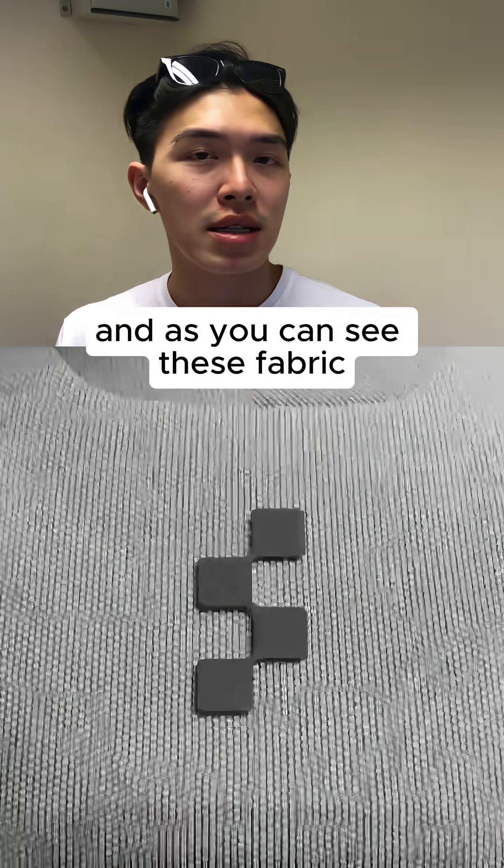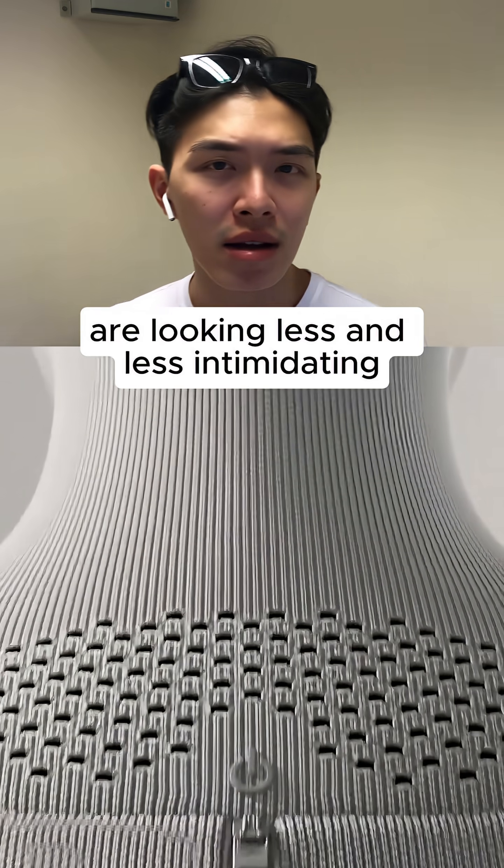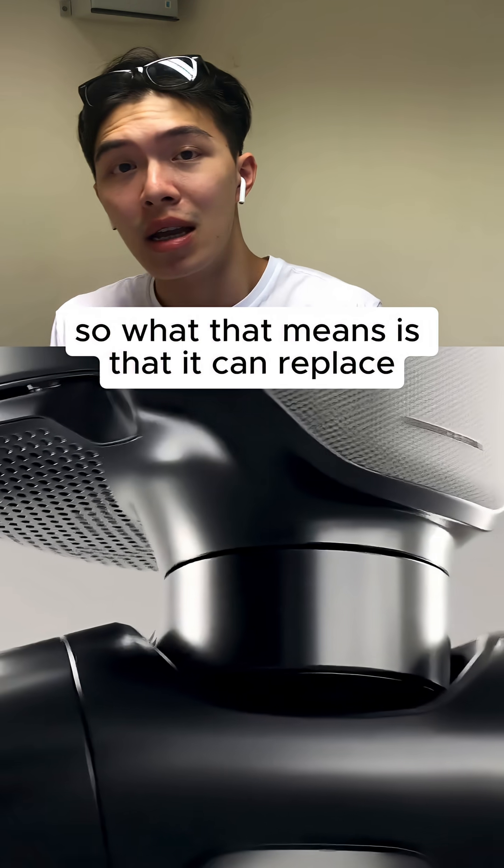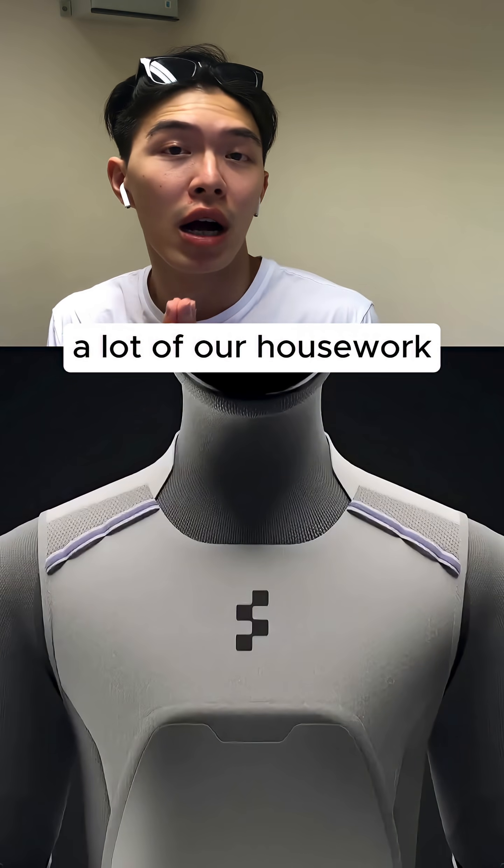You might wonder where these robots are actually being used. As you can see, the fabric skin on these robots is looking less and less intimidating, and that means it's going to be very friendly for the domestic industry — so what that means is that it can replace a lot of our housework.